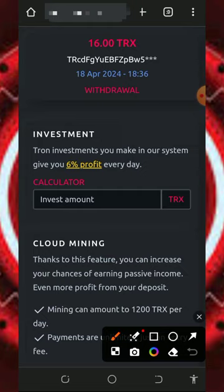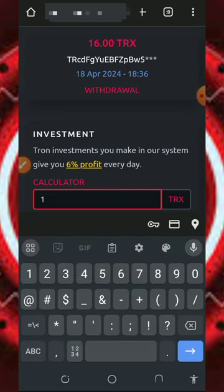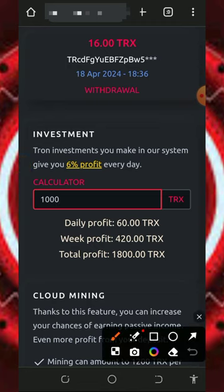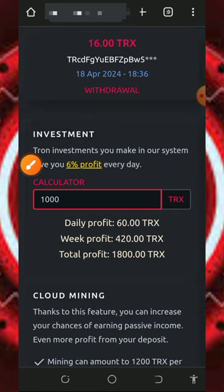Here is the investment calculator in case you want to deposit to the platform. You need to enter the amount of tricks you want to deposit. For example, if you deposit up to 1,000 tricks, every single day you're going to receive up to 60 tricks, every single week you earn up to 420 tricks, and every single month you earn up to 1,800 tricks.